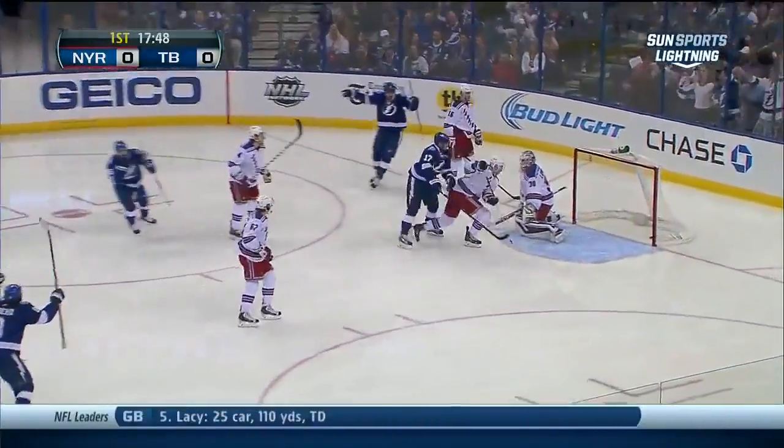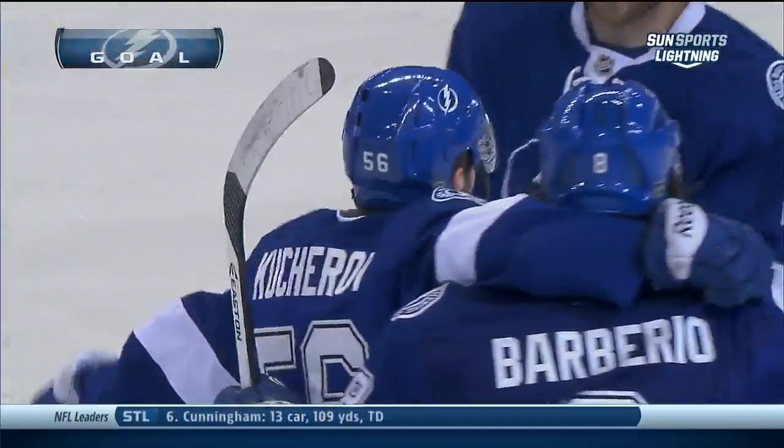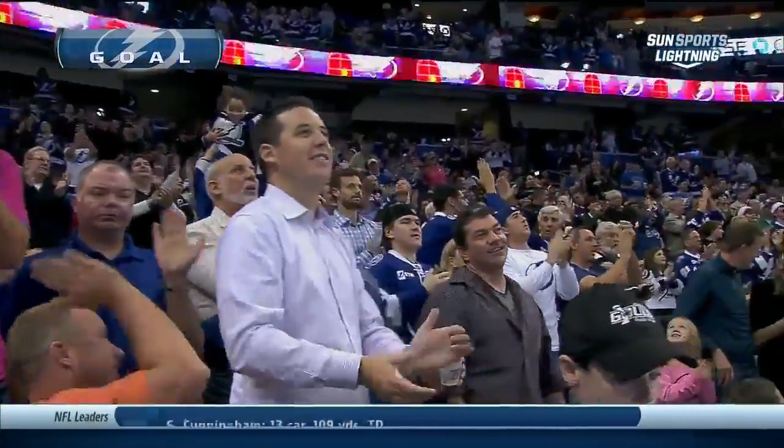Teddy Purcell in front, there's a shot — they score! The youngster, Dmitry Kucherov, scoring his first NHL goal.